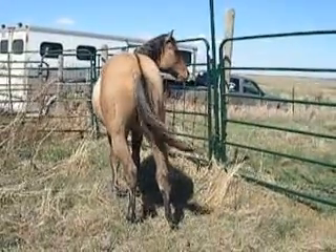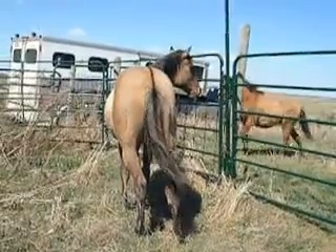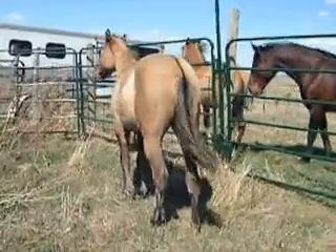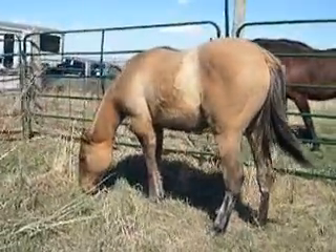He's watching his other brother, the goofy new one. The big bay is kind of the babysitter out here with these boys, kind of showing them not to be afraid of things.